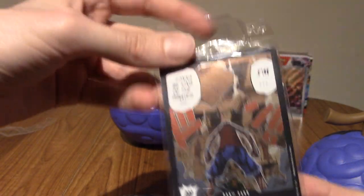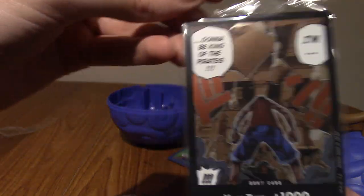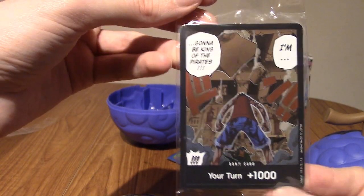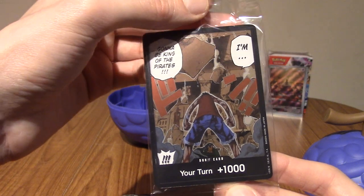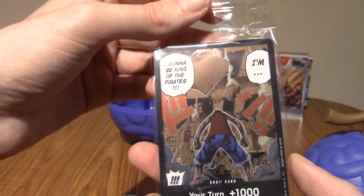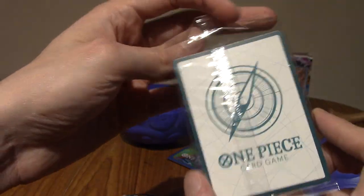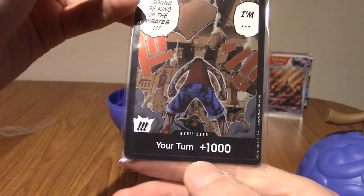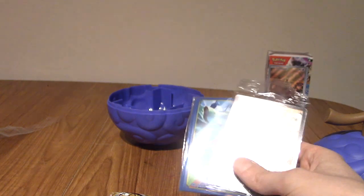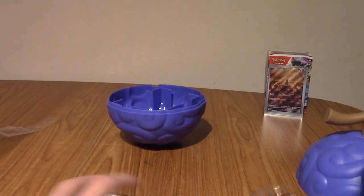But this is a manga panel of Luffy saying that he's going to be king of the pirates. If you've ever watched any episode whatsoever, you'll know that he says that basically every episode. That's really cool though. That is some nice artwork. That's the back of the card. Gives you plus 1000. Again, I don't know how Don cards work. I know you use them — I don't know if they work like lands or energy cards from Pokémon or whatever.